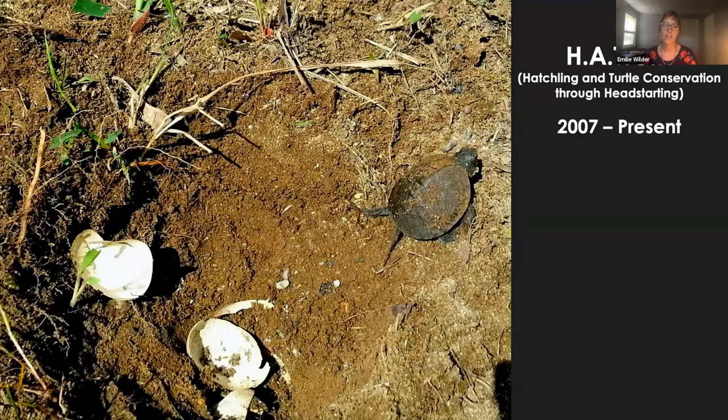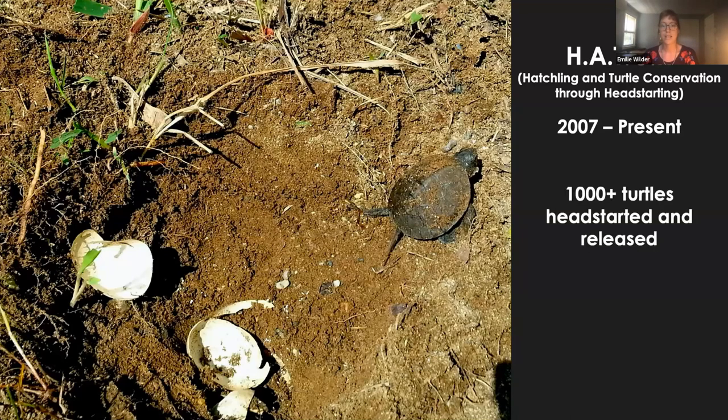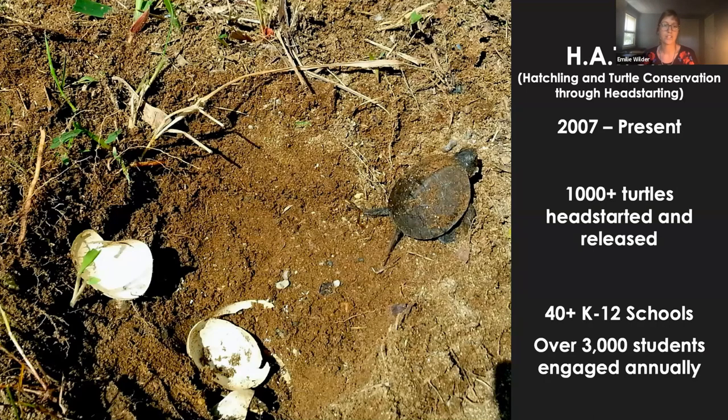Our turtle head-starting program is called HATCH. We've been head-starting turtles since 2007 and began working with schools in 2009. To date, we've head-started and released over a thousand turtles — mostly Blanding's turtles, but also wood turtles, Eastern box turtles, in a few instances snapping turtles, and hopefully soon some spotted turtles. The first two years we raised a small number of turtles at the zoo and at the homes of staff and volunteers, but it quickly became apparent we needed more capacity. Dr. Brian Windmiller, who founded this project, thought to emulate the Massachusetts northern red-bellied cooter head-starting program, which had school involvement. Currently, we work with over a thousand turtles, more than 40 schools, and we engage 3,000 students annually.